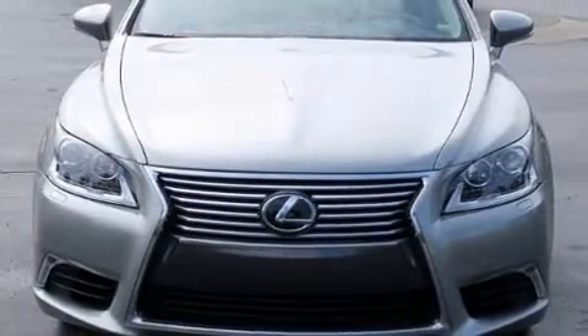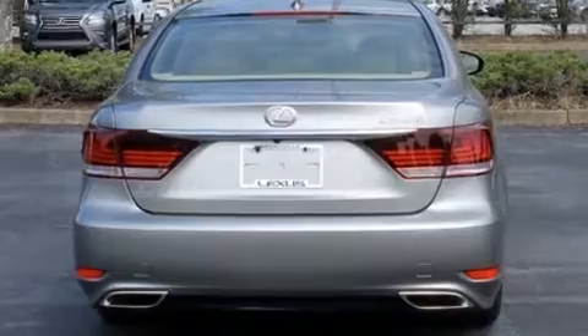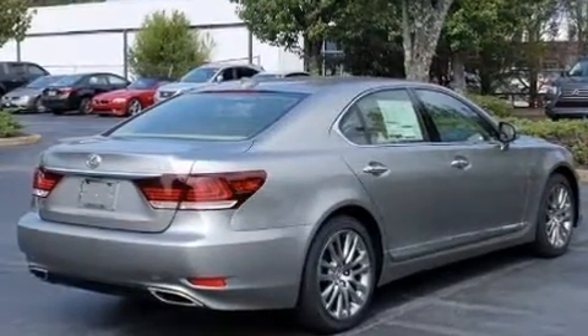Outstanding design defines the 2017 Lexus LS 460. This four-door, five-passenger sedan is ready to drive off the showroom floor. It features an automatic transmission, rear-wheel drive, and a powerful eight-cylinder engine.